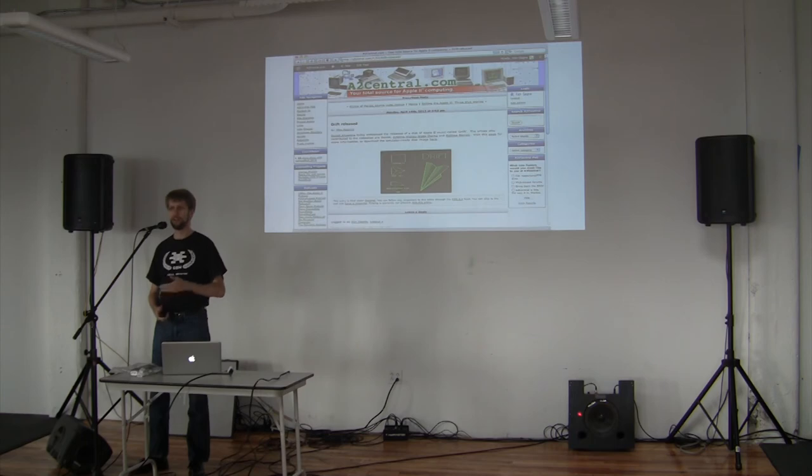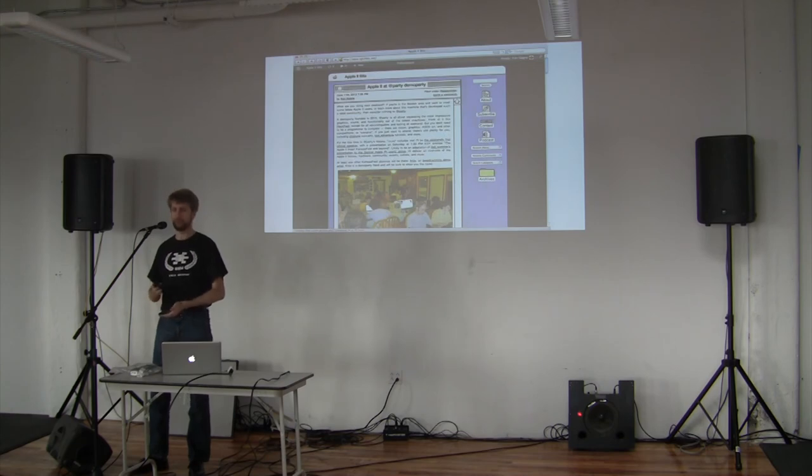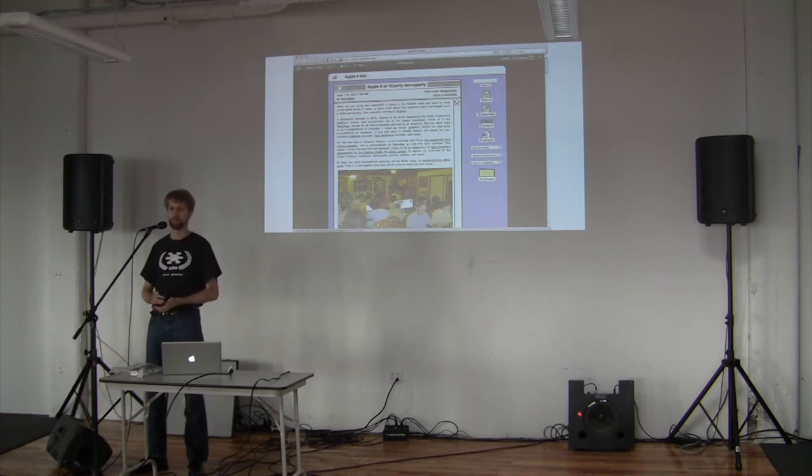There's also mainstream coverage, like the Apple I that was just sold this week at Sotheby's in New York for over $300,000. There are tons of hobbyist blogs — people talking about what they do with the Apple II. This is my site, made to look like an Apple IIgs, updated once or twice a week with whatever I'm working on at the time.